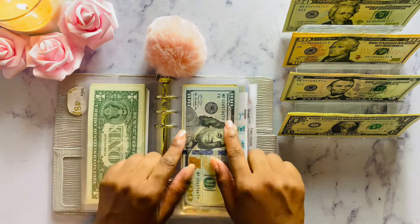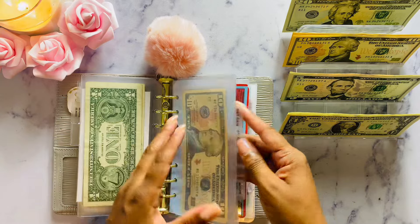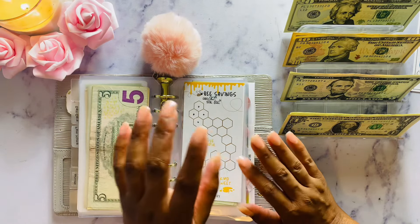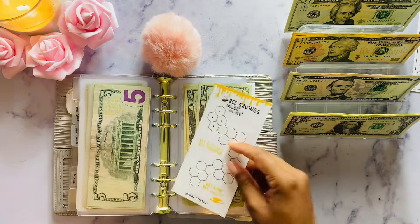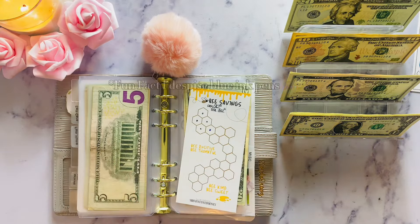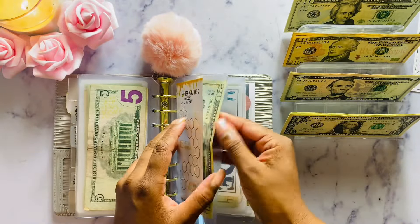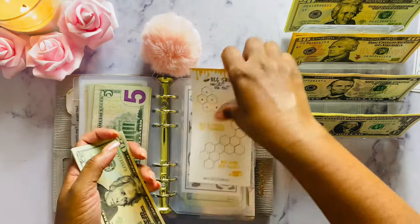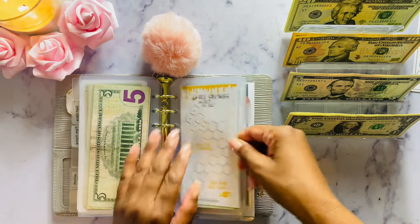That is all the saving challenges for my emergency fund. Now let's get into family and home. I'm cash stuffing for my nieces and nephews — I have a total of seven now. This is just money I want to save for them in the event that they need something. Today I will be putting away $20 for my nieces and nephew fund. How many nieces and nephews do you guys have? We're going to put $20 in, bringing us to $20, $40, $60, $80, $100. The goal is to save $400 — a nice little amount to save for your nieces and nephews, especially the younger ones.